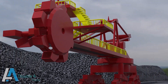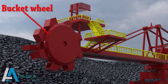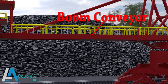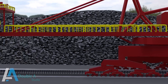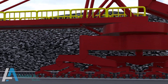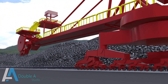The stacker reclaimer is composed of a long travel mechanism which includes track rail and moving bogey wheel assemblies. Some other parts are the bucket wheel and drive arrangement for reclaiming coal, boom conveyor which is a reversible conveyor belt, slew bearing of large diameter fitted at the center of the machine, and luffing arrangement which includes hydraulic cylinders mounted at the side of the revolving platform of the boom conveyor belt.